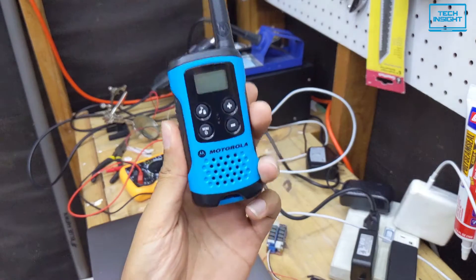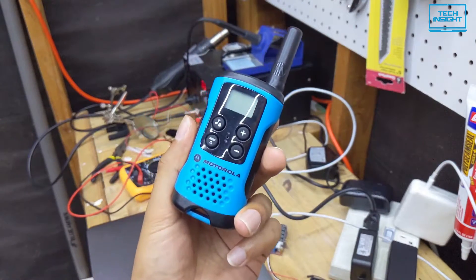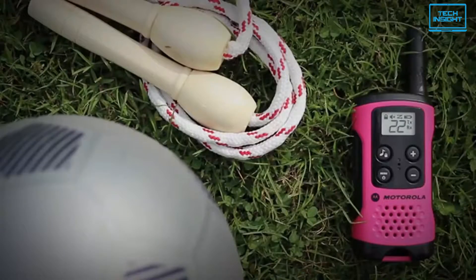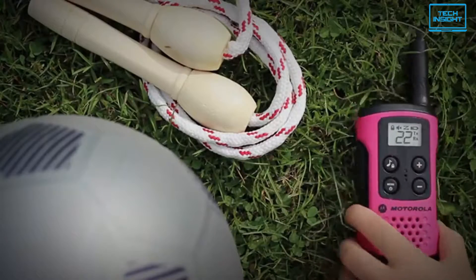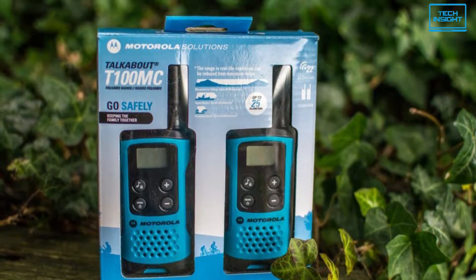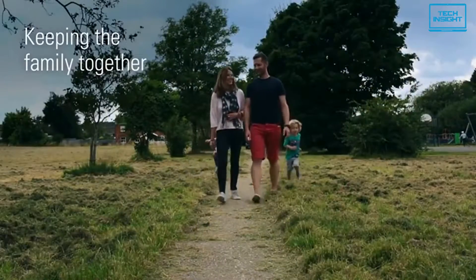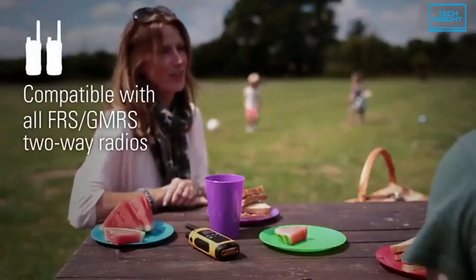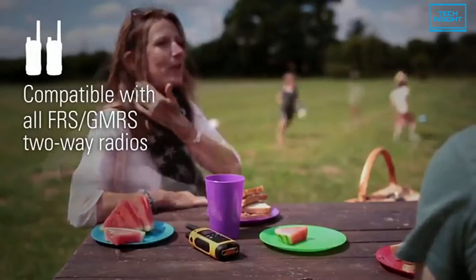Moving on to the next one, we have the Motorola T100 Talkabout. It's a low-cost walkie-talkie that does the basics correctly. The T100 is the perfect way to stay in touch while out and about, whether at the playground, hiking in the park, or enjoying a picnic. This colorful two-way radio has a range of up to 16 miles and features 22 channels, providing you with just what you need to instantly reach your family and friends.